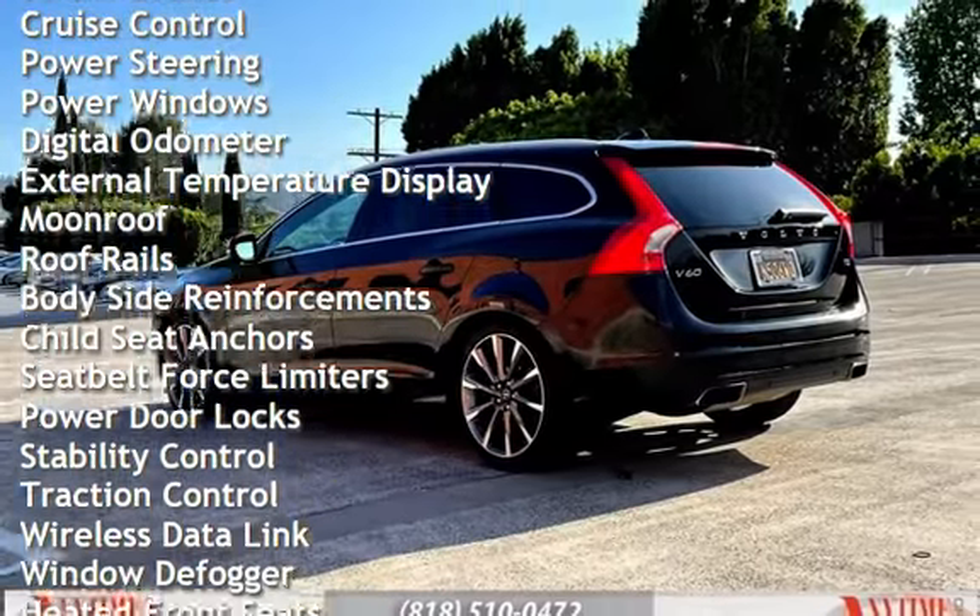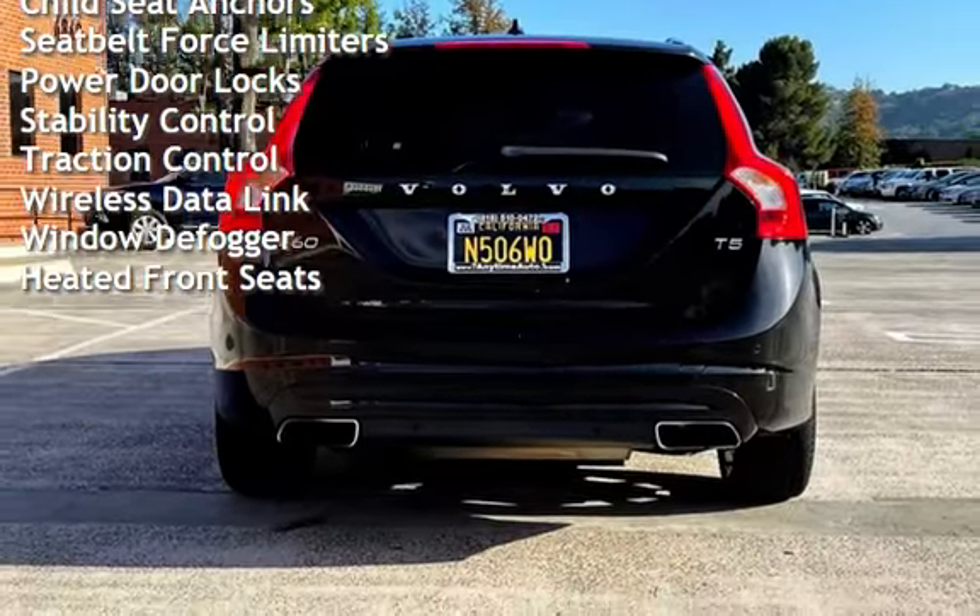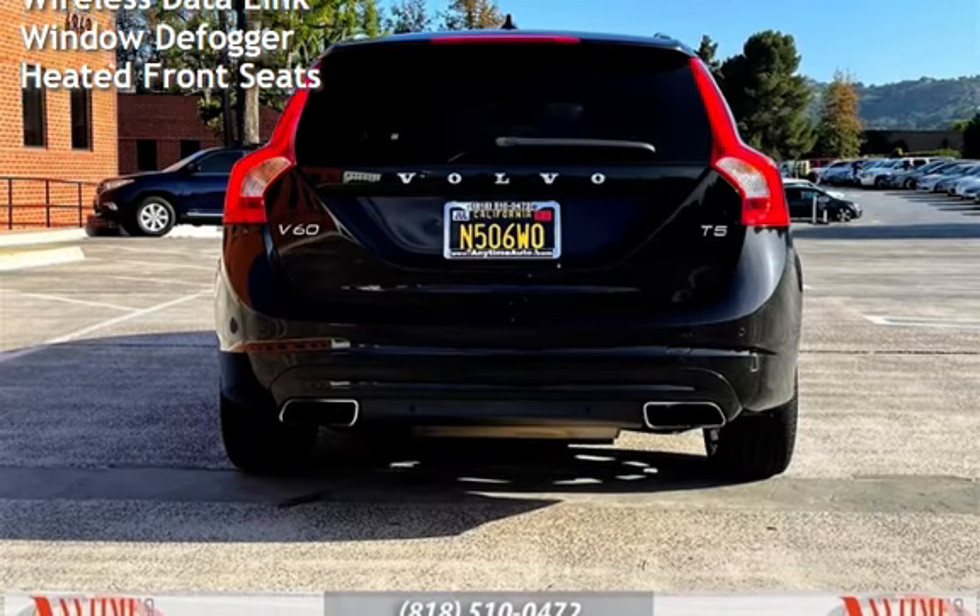Further features include cruise control, power steering, power windows, digital odometer, external temperature display, moonroof, roof rails, and body-side reinforcements.